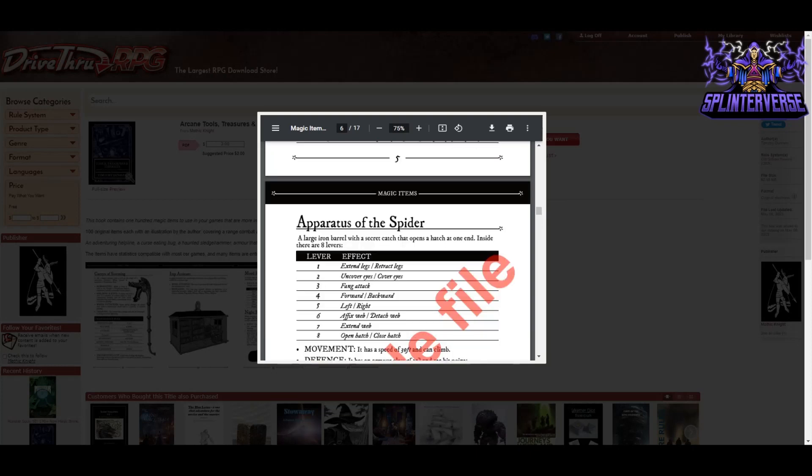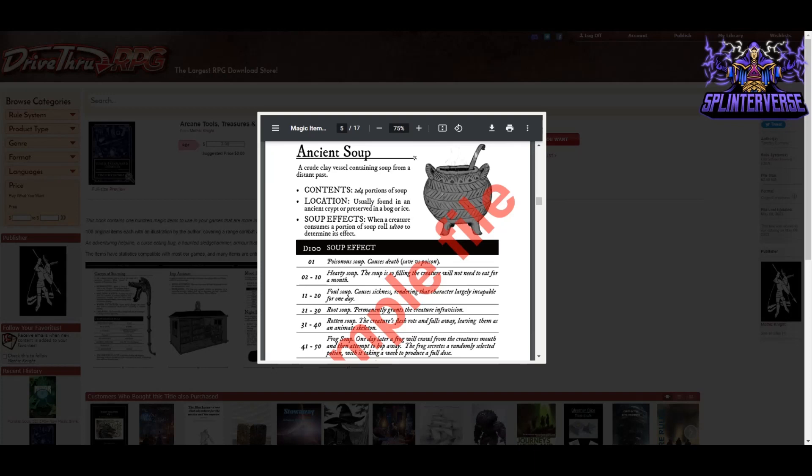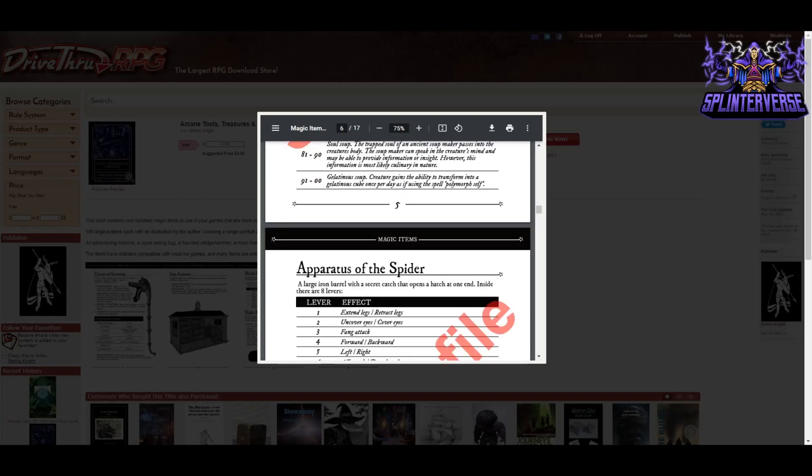There's also an apparatus of the spider, and even an ancient soup with different effects based on what you roll — ranging from poisonous soup all the way up to the creature gaining the ability to transform into a gelatinous cube once per day. This is for OSR but you could just use polymorph for fifth edition. As with all magic items, the DM needs to consider the level and balance.